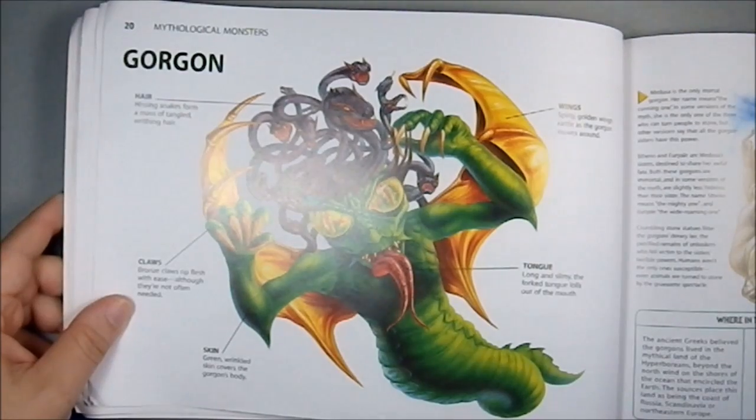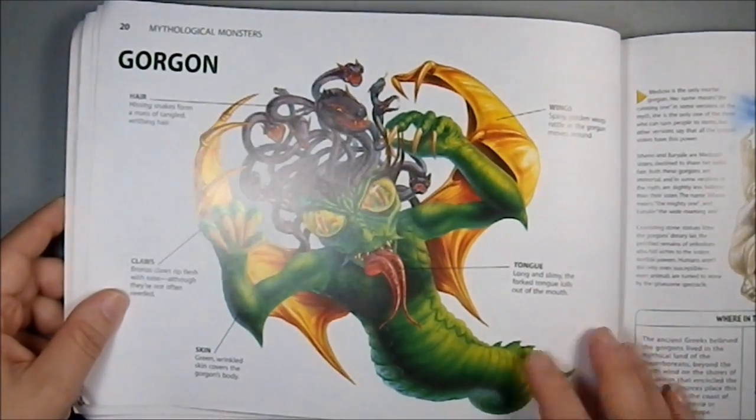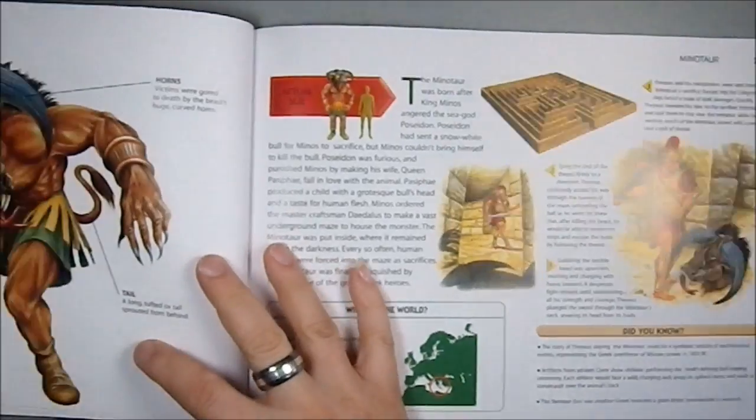Then we have the Gorgon, and this is a more monstrous version than I've remembered. The Gorgons were a group, and Medusa was one of the Gorgons. But this one kind of seems to be amalgamating some of them together, which is fine — the author's intent. It's mythology, you do what you want to do. Where they're found and the size — that's about the size I imagine a Gorgon to be.